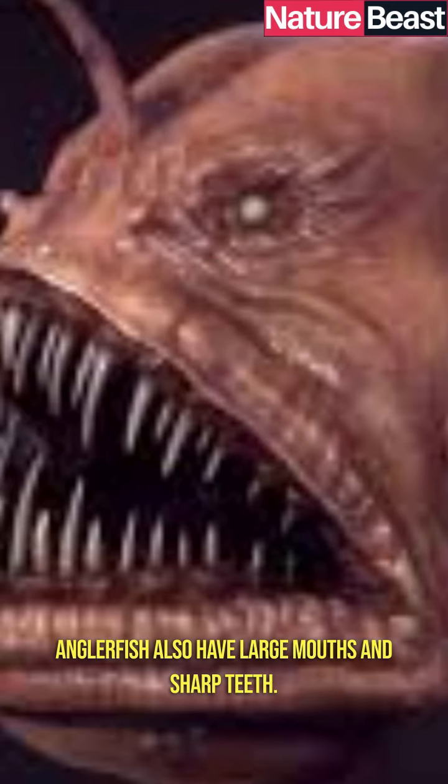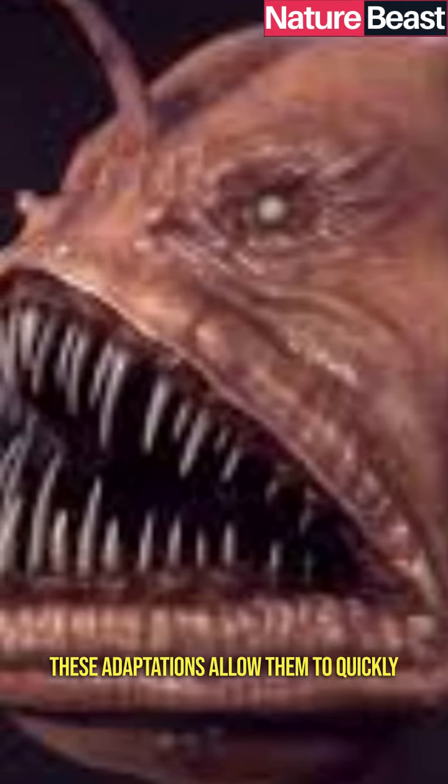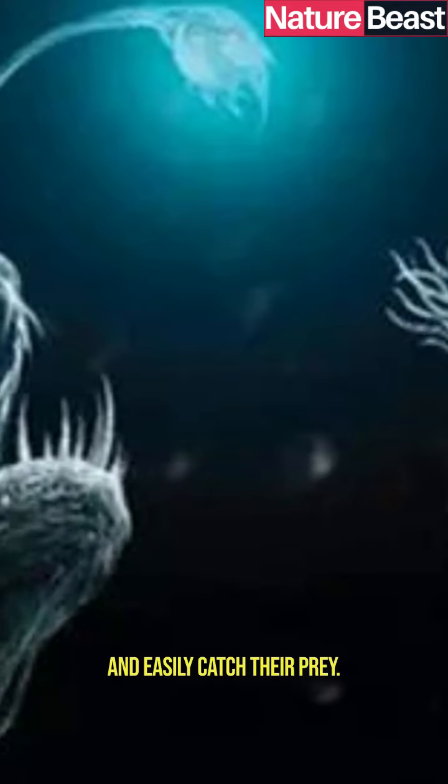Anglerfish also have large mouths and sharp teeth. These adaptations allow them to quickly and easily catch their prey.